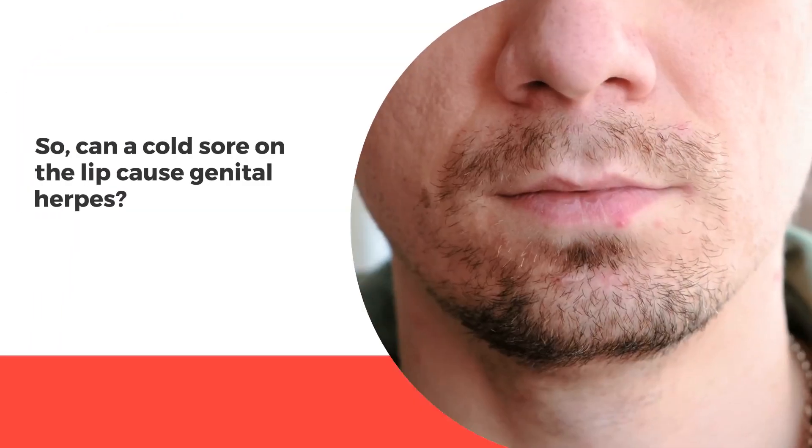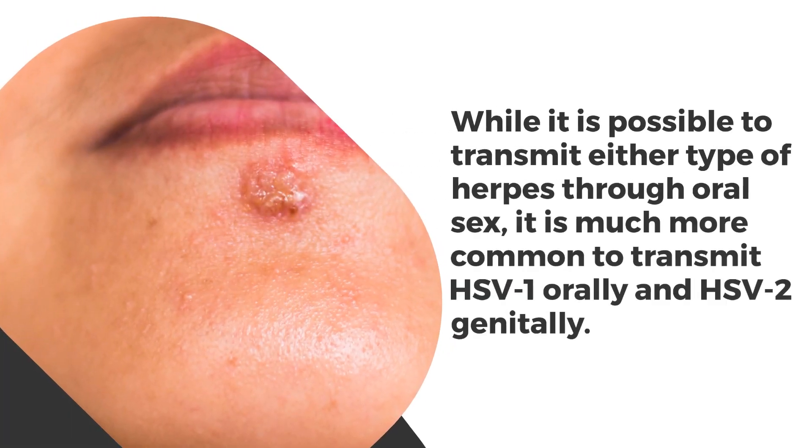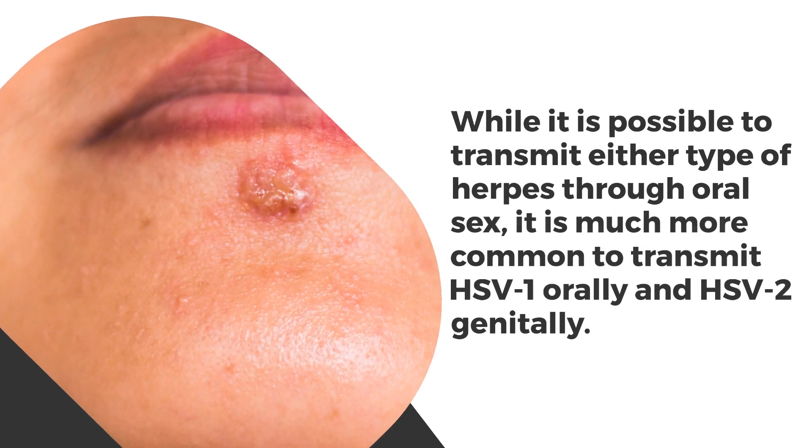So, can a cold sore on the lip cause genital herpes? While it is possible to transmit either type of herpes through oral sex, it is much more common to transmit HSV1 orally and HSV2 genitally.